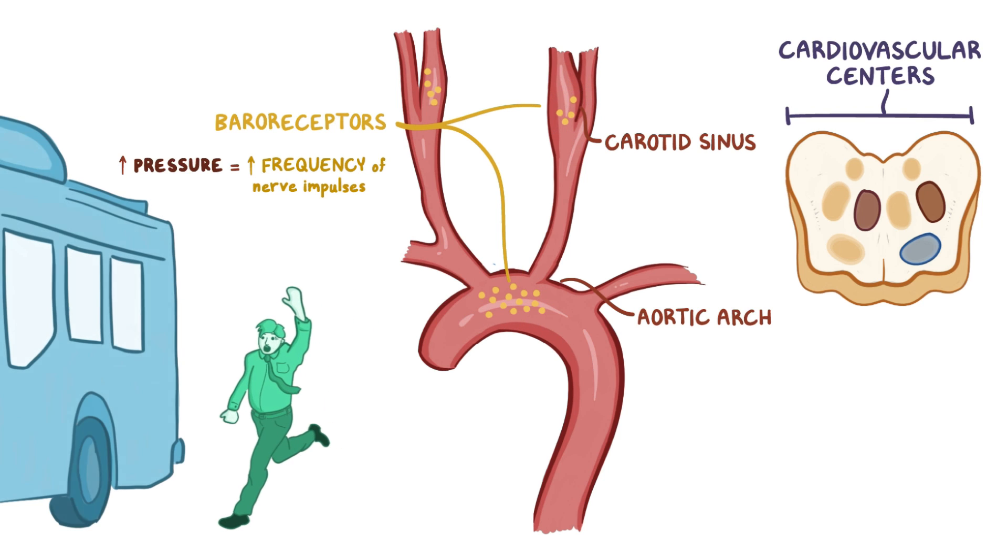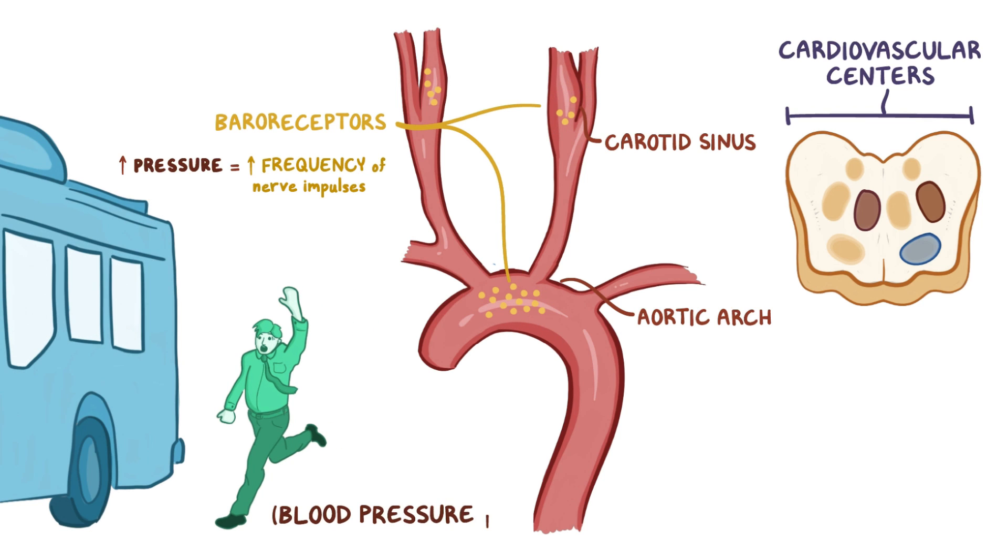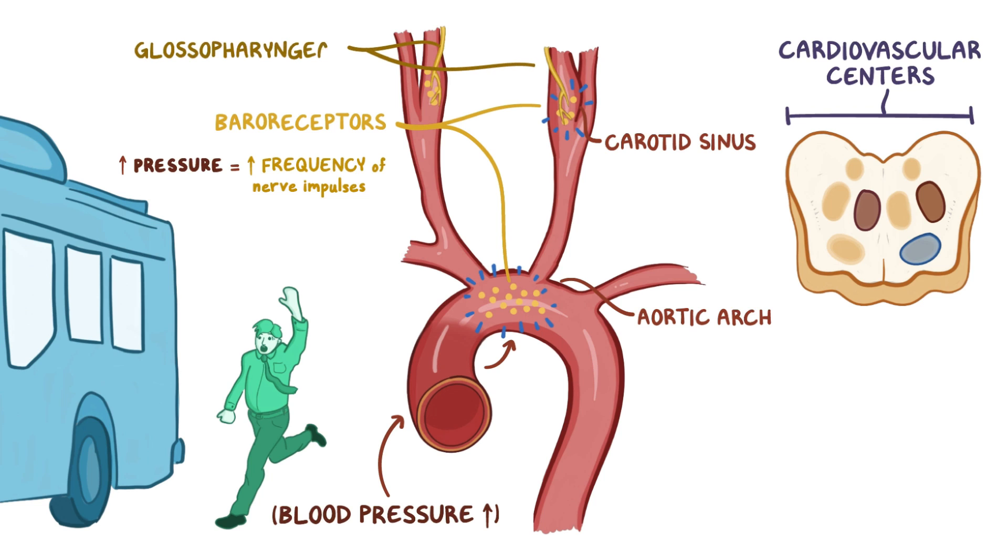So let's say you're running to catch the bus and your blood pressure rises. The increased pressure stretches the walls of the aortic arch and the carotid sinus, and the baroreceptors start firing at an increased frequency. The glossopharyngeal and vagus nerve carry that increased signal to the cardiovascular centers of the brainstem.